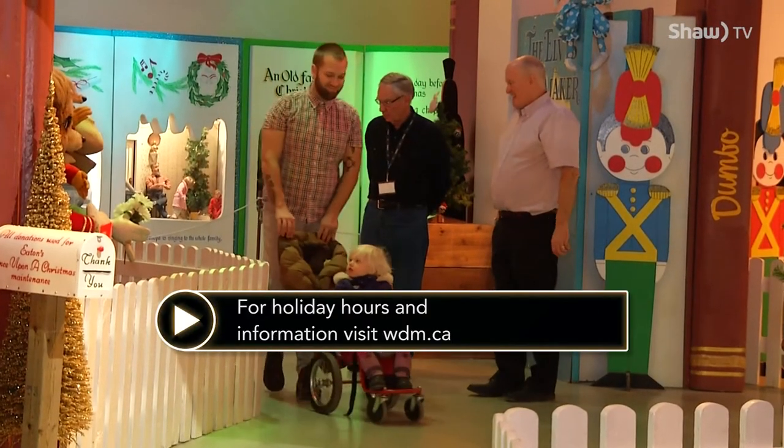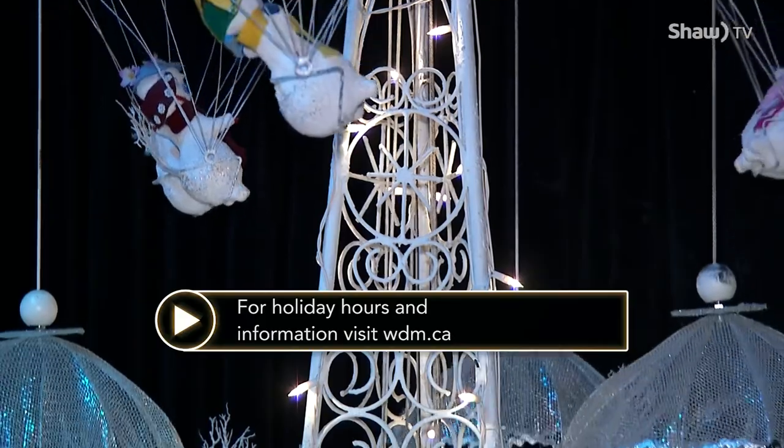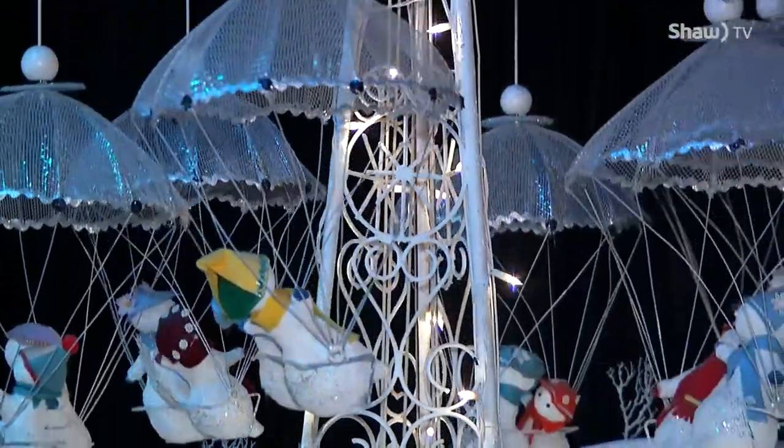Visitors can experience the display at the WDM through Ukrainian Christmas. In Saskatoon, I'm Simon Hyatt reporting.